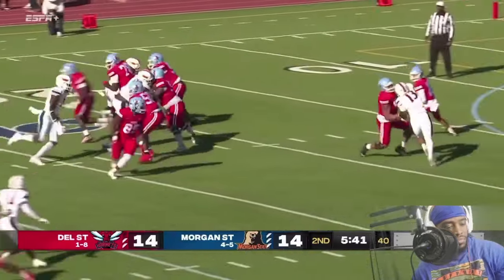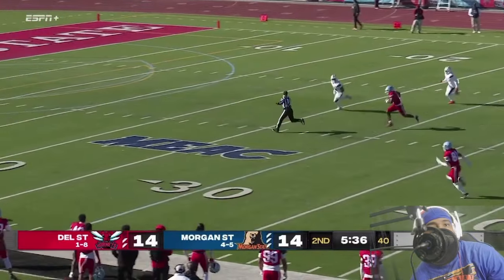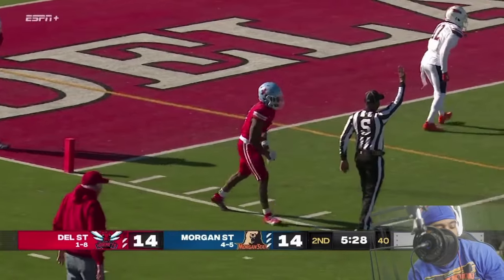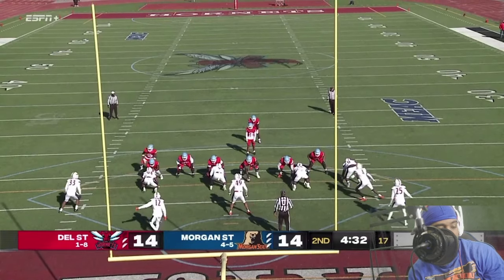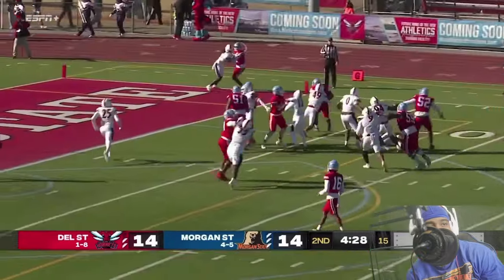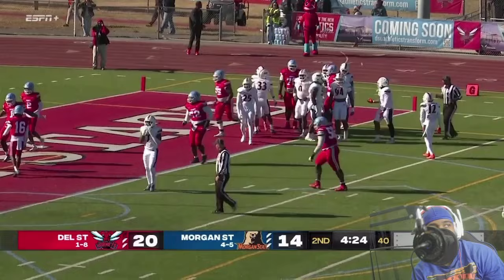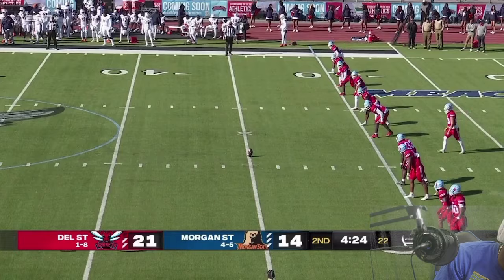We go, still on his feet, to the 20 — tripped up and falls. A desperation dive and down at the five yard line. Yeah, as soon as she comes up here we're going to get some clarification. Here we go — TD! Yep. A 75 yard run.